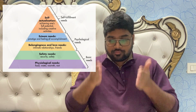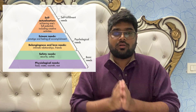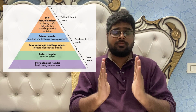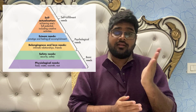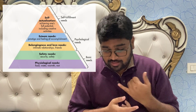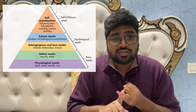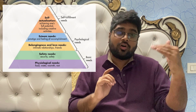Consumer psychology sits in the middle of the stimulus and the consumer purchase decision. When a customer identifies where they are and what they need, their buying process begins — need recognition, evaluating alternatives in the market, making the purchase decision, buying the product, and then post-purchase behavior.